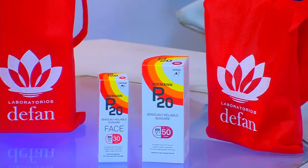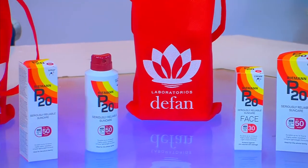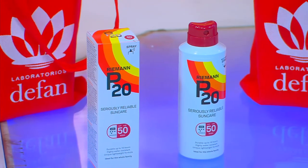¿Cuántas veces al día debe aplicarse el protector? La mayoría de protectores solares tienen una vida media de 3 horas, por lo que hay que reaplicar a las 9 de la mañana, al mediodía y a las 3 de la tarde. El producto P20 tiene una ventaja de 10 horas de duración, pero por el roce, sudoración y ropa, conviene reaplicarlo cada 3 o 4 horas. ¿Cuánto aplicar? Los libros indican 2 miligramos por centímetro cuadrado, lo que equivale a: 2 aplicaciones en la yema del dedo índice para cubrir un brazo; 3 o 4 dedos para la pierna; 4 dedos para el tórax anterior y posterior. Esto equivale aproximadamente a 40 mililitros de protector solar.